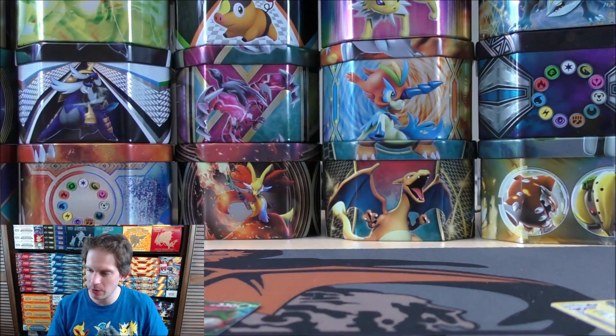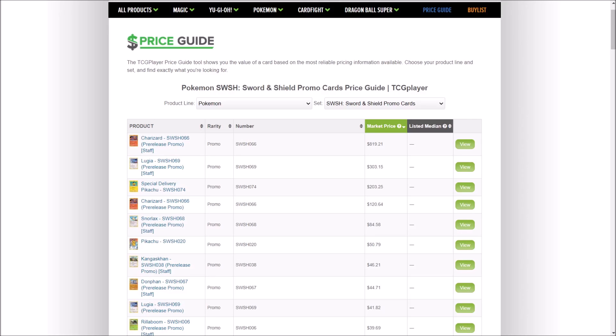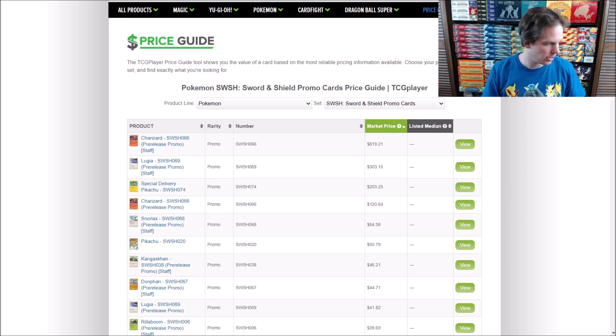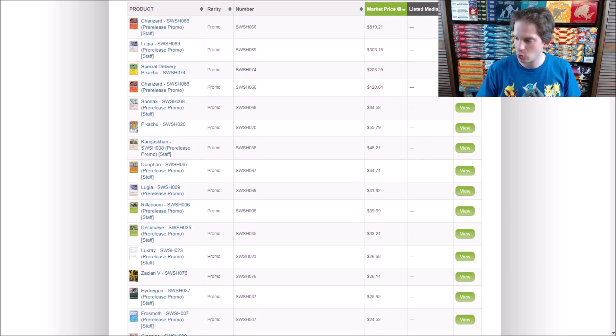I'll head over to TCGPlayer very quickly. The Zacian V SWSH076 — right about what I was thinking, actually more than I was thinking — $26.14. So like I said, if you can purchase these boxes, especially for MSRP, and if you want to keep it sealed for a long time, I think that's a good investment. Or if you just want to open it up and keep the Zacian V sealed in the plastic, that works as well.